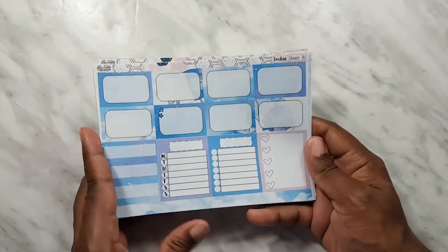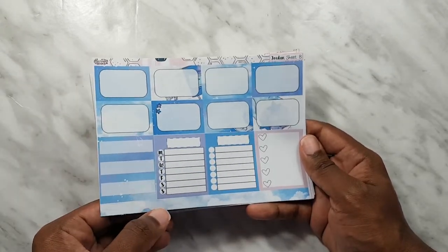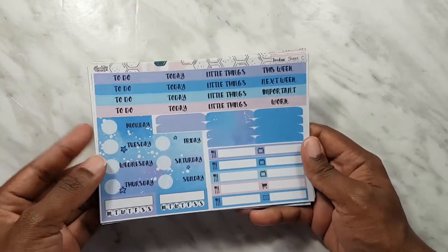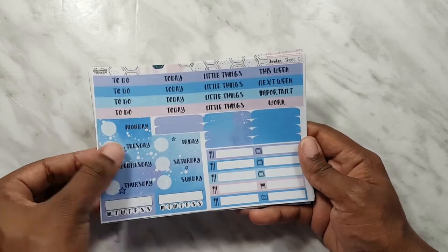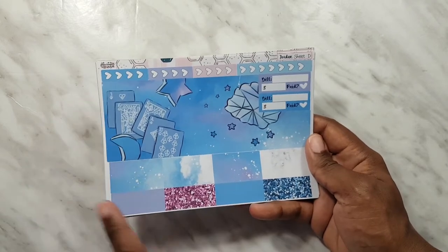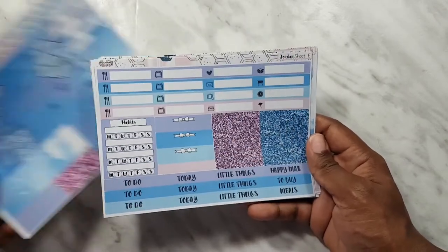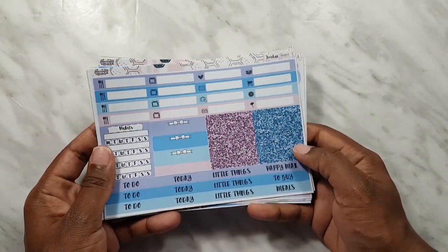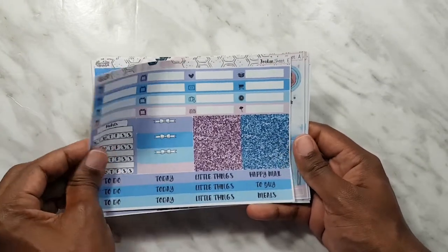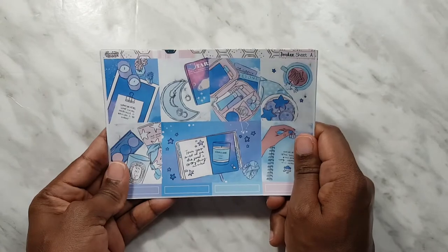We have the half boxes — this one's like a galaxy theme. We have some really thin washi at the bottom, date covers, a bunch of headers, individual habit trackers, thick washi, headers and checklists at the top, then glitter headers, more headers at the bottom, habit trackers, etc. There is definitely more than enough stickers to take you through two weeks of this kit.